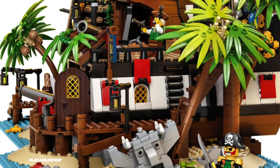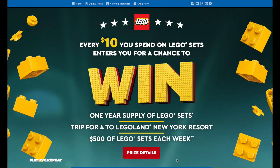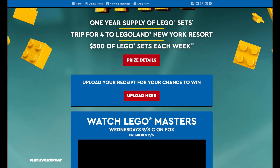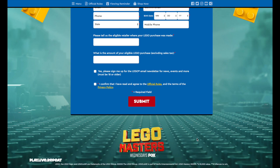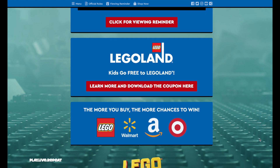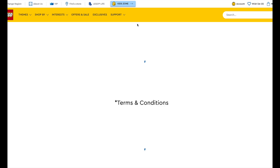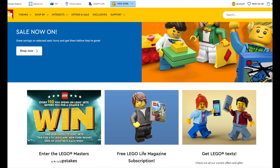Don't forget to enter the LEGOLAND New York Resort contest. Just click offers and sales on lego.com and scroll down to find out how to enter. You can upload a receipt from participating stores like Target, Walmart, Amazon, and lego.com. Every $10 that you spend on LEGO products earns you one entry. The contest ends April 30th, so don't forget to enter if you're purchasing through any of those outlets.